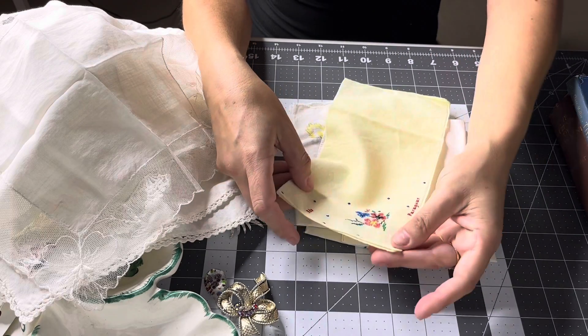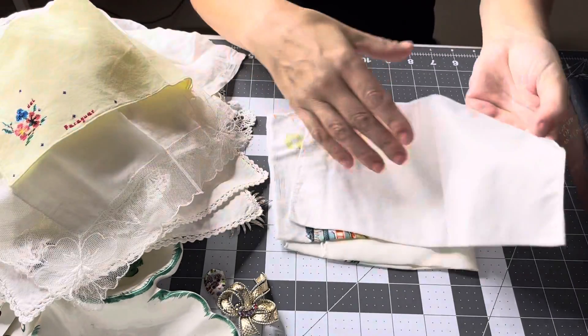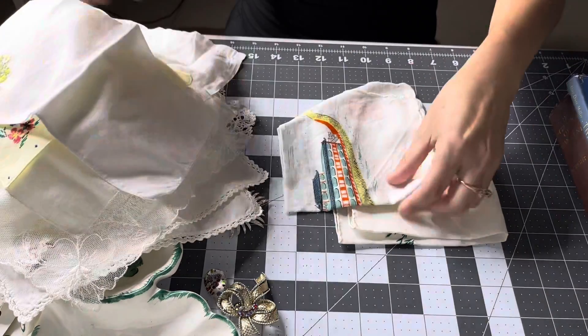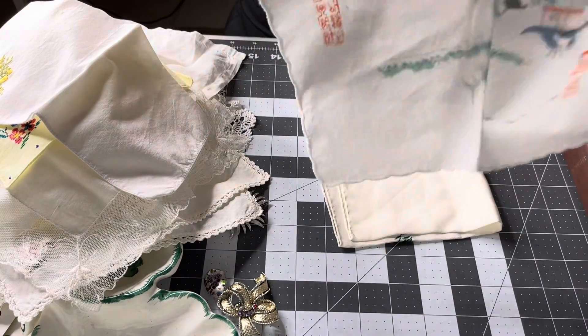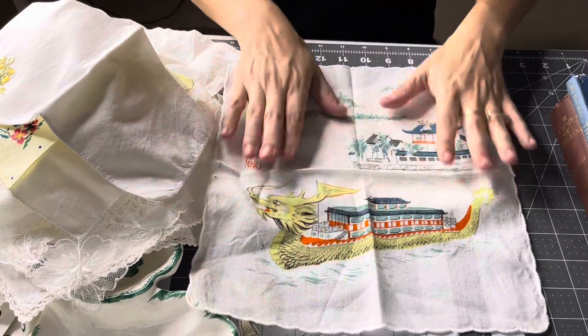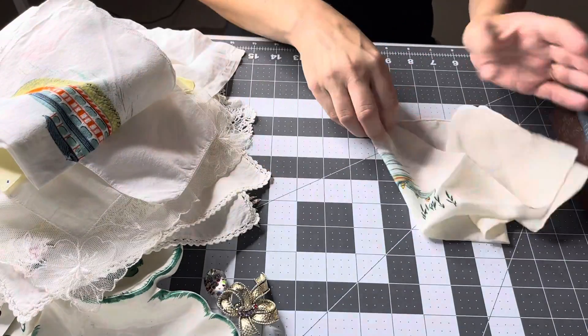This one is embroidered, and this one is embroidered with flowers. Oh, this one is like a big boat or something — this is going to be cool, this could be for one of my Asian-themed journals. I like that, that is cool. Yes, that will definitely go with one of my Asian journals — oh, and here's another one!